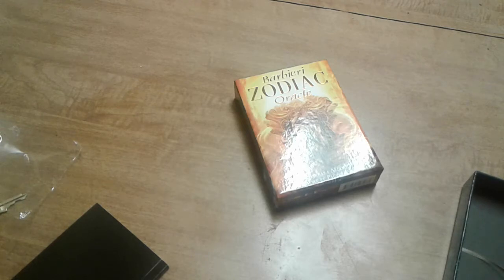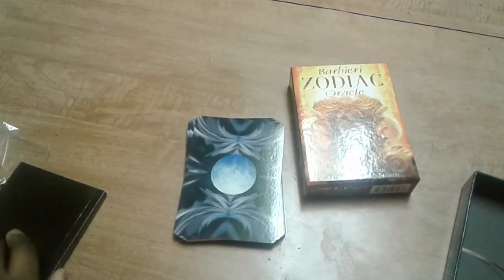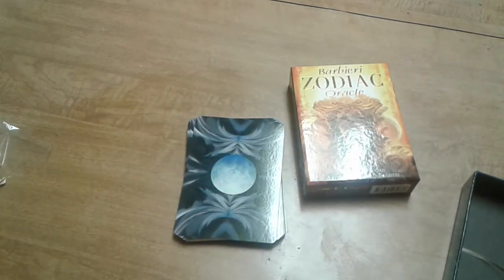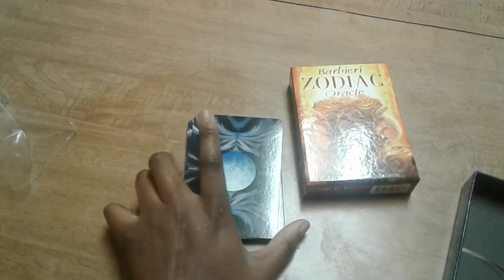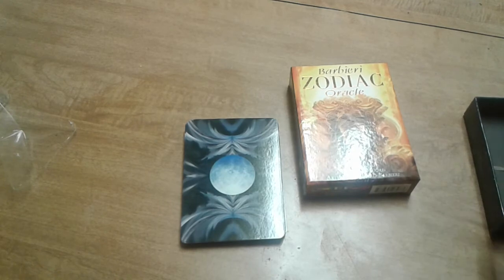As you can see, there are very stunning backs. I'm actually in love with those backs.